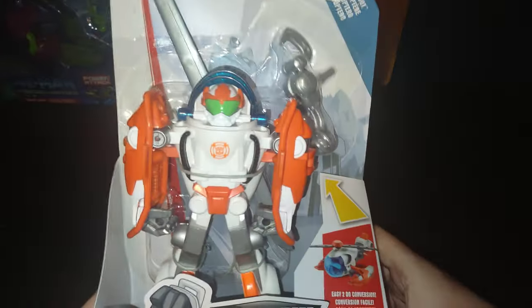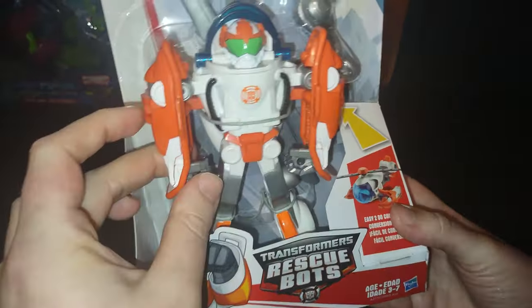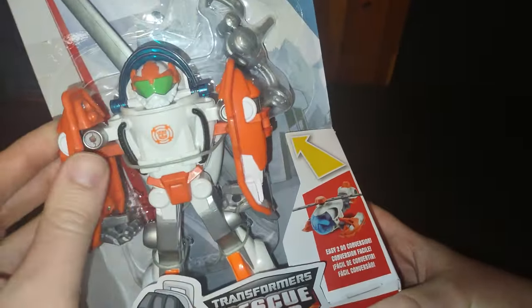Next on the list, we got Transformers Rescue Bots Blades. This is a figure that is old but brand new to me because I have it now. He'll definitely be on my shelf with my other Rescue Bots, and I will unbox and open him at a later date.